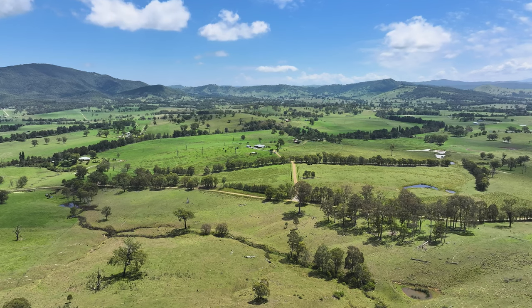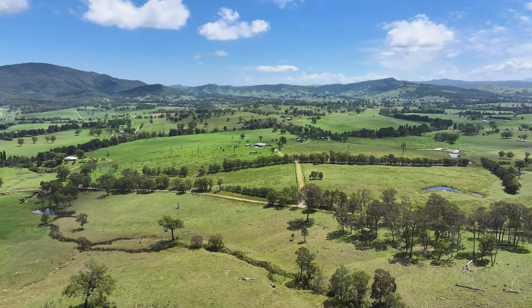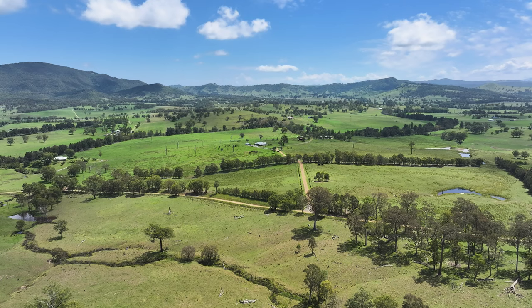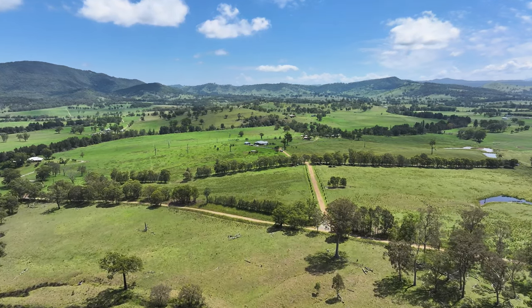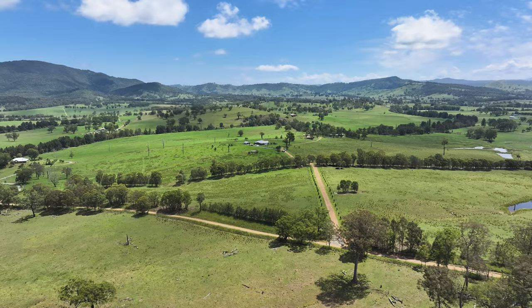Thanks for having us here Vanessa at Edenway. Can you tell me a bit about your property? Edenway is 211 acres, situated on the Paterson River just south of Gresford. We run Angus cows as a breeder operation and turn off weaners at eight months of age. We've been here for eight years.